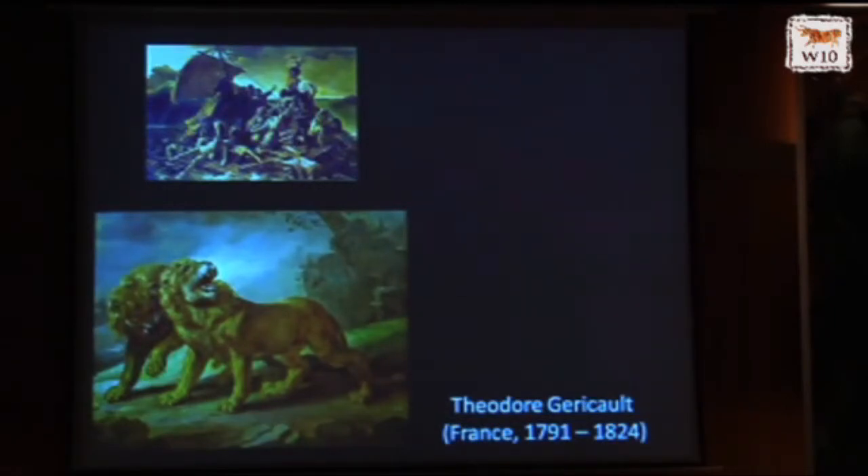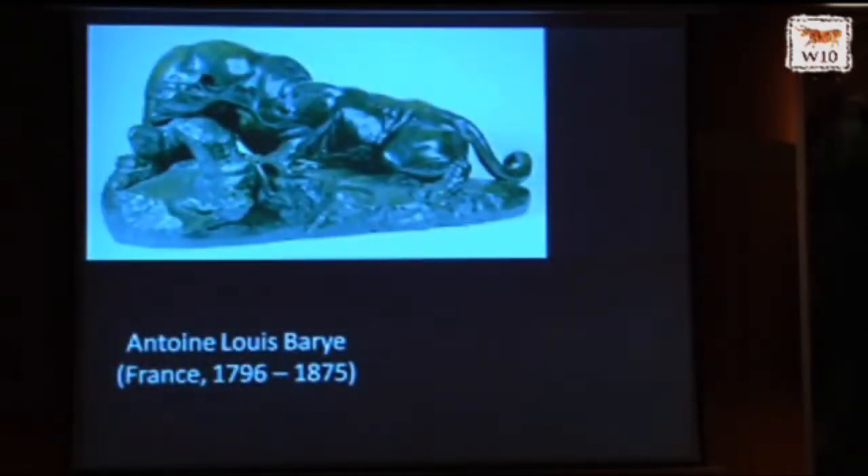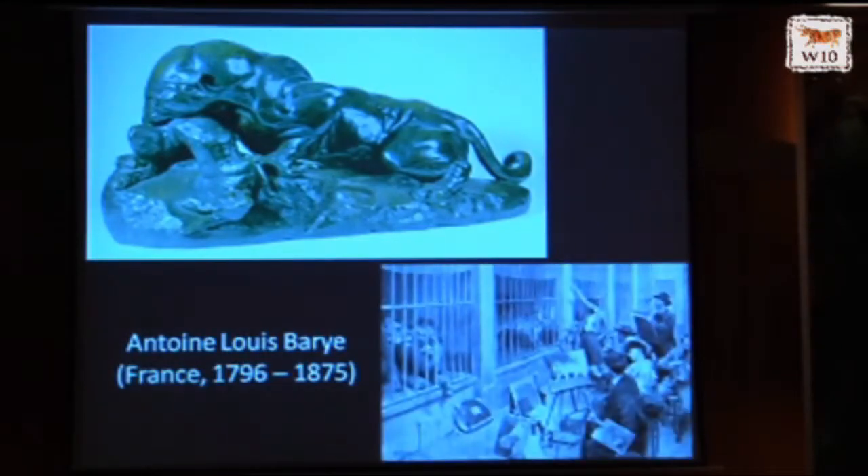Where did wildlife artists go when they wanted to study for what they were doing? You might recognize the upper painting as Théodore Géricault's Raft of the Medusa from the Louvre. We have a beautiful Géricault painting of lions in our collection. Did he go to Africa to study lions? No — he went to the Louvre to study lions. You can see a similar pair of lions in a painting by Peter Paul Rubens in the Marie de Medici cycle, still hanging there today. Antoine Louis Barye, the premier animalier sculptor of his era, did not travel widely — he went to the Jardin des Plantes, to the zoo, to study wildlife.